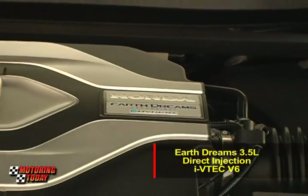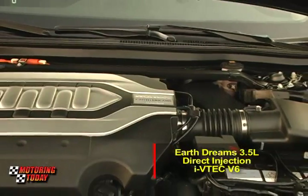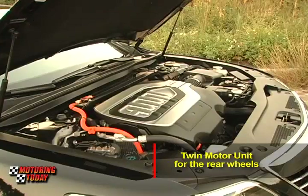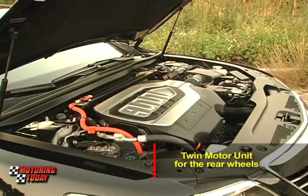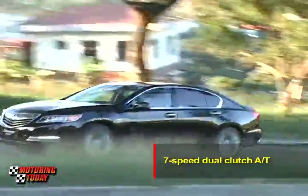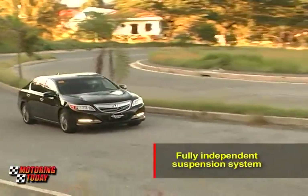Propelling it is an EarthDreams 3.5-liter direct-injection i-VTEC V6, paired with a twin motor unit for the rear wheels to make the Legend a hybrid all-wheel drive. A seven-speed dual-clutch automatic allows it to accelerate up to cruising speed, kept aloft by a fully independent suspension system.